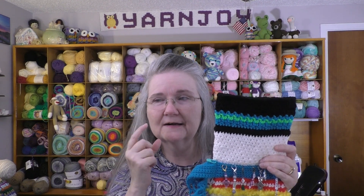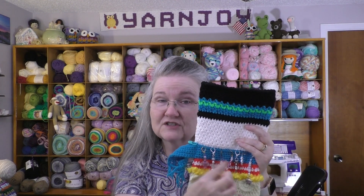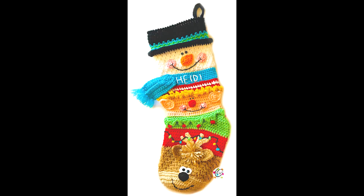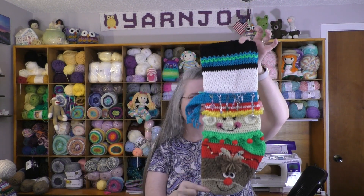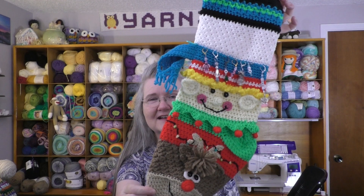I'll put in a picture here of what the pattern looks like so you can see. Notice that Heidi Yates, the designer who is Snappy Tots — her name is Heidi — and she had Heidi written on the scarf for the snowman. You can see that in the picture I'm going to pop up. Here's a picture of what it's going to look like when it's totally finished. There is my stocking so far, and I'm really loving it. I think it's turning out so cute.